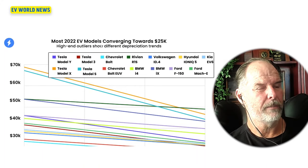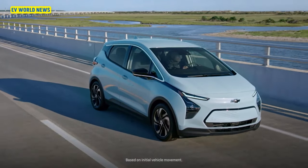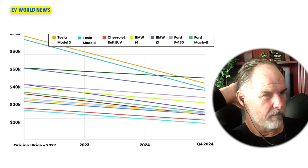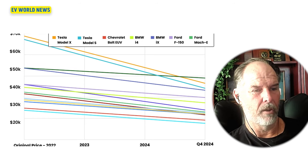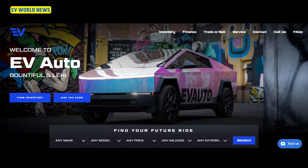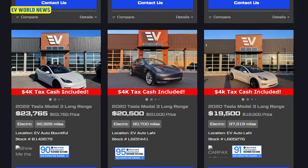Most 2022 EV models are converging toward $25,000. The light blue at the bottom is the Chevy Bolt — Bolts can be found under $20,000, where you can still get the $4,000 tax credit. The LEAF isn't on this list, which is too bad. Occasionally there are even Model 3s coming in under $20,000. Looking at places like CarGurus and other used car sites, there just aren't a lot of used EVs for sale below $25,000 — they get snapped up pretty fast.